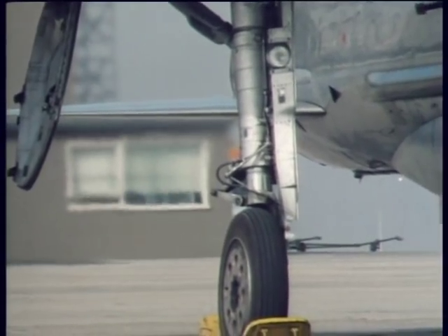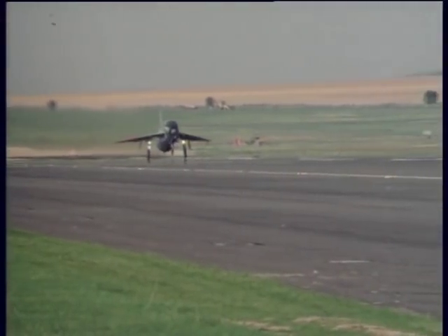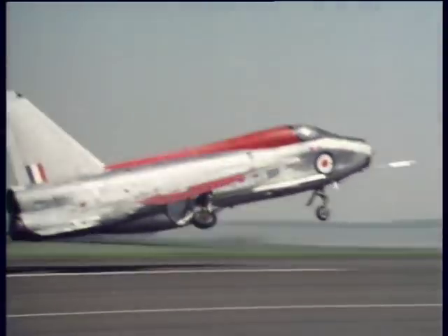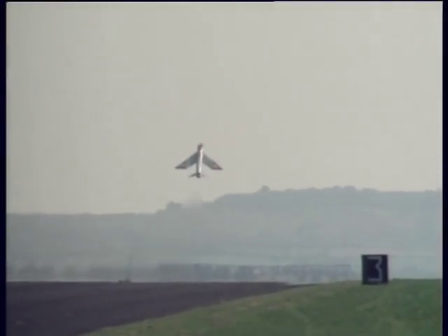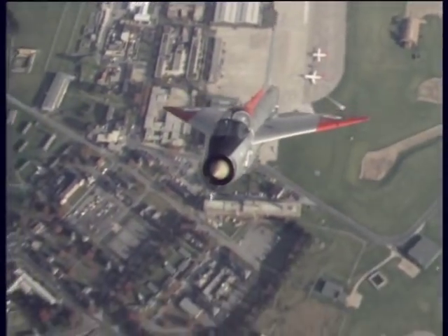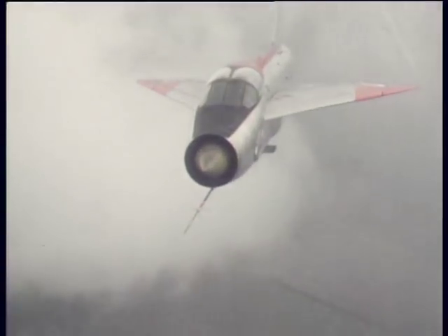The two Rolls-Royce Avon engines develop more power than a whole squadron of wartime bombers. Jim Ludford, a Harrier pilot, is introduced to an alternative form of vertical take-off. This exercise allows students to experience the effects of transonic flight — going through the sound barrier, if you like — without having a computer between them and the aircraft.